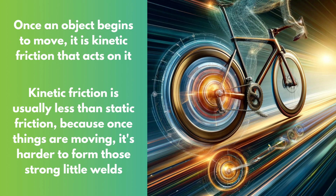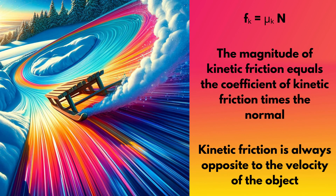But check this out. Sam said, stopping the box. It was way harder to get it moving than to keep it moving. Welcome to kinetic friction — it's usually less than static friction because once things are sliding, it's harder to form those strong little welds. Maya grinned and tapped her chin thoughtfully. Same kind of rule applies, though: the force of kinetic friction equals the coefficient of kinetic friction times the normal force. And hey, it always acts opposite to the direction of motion.